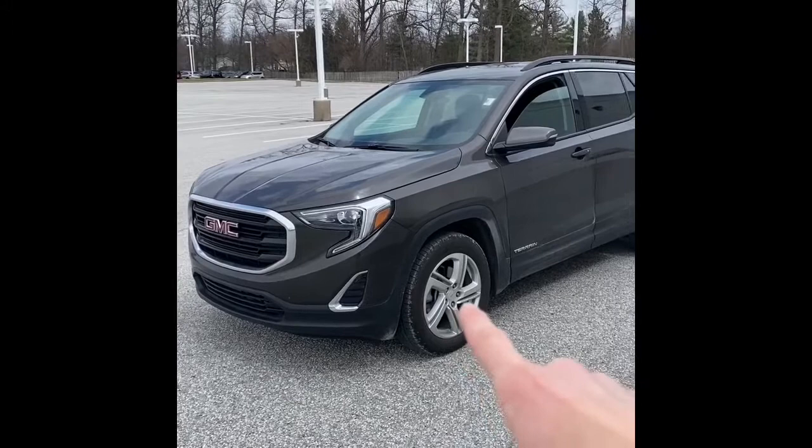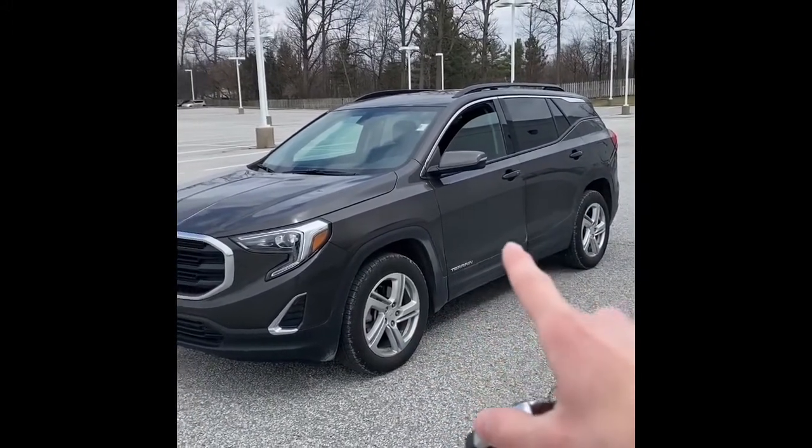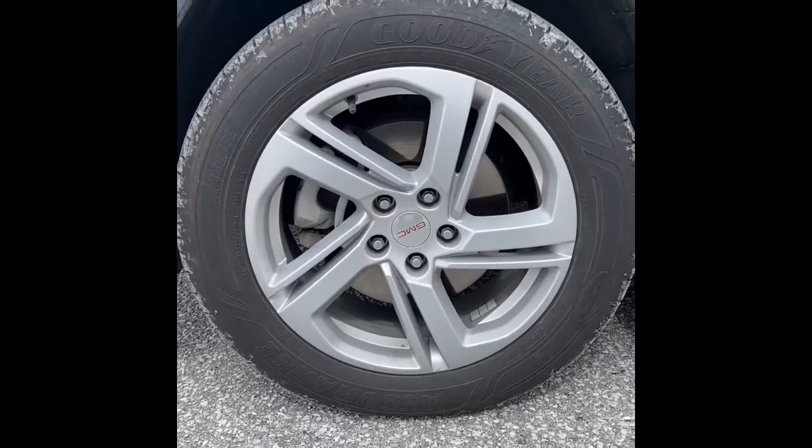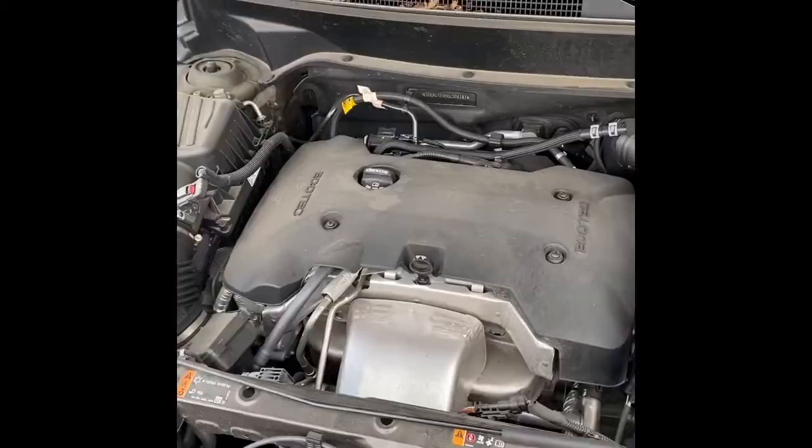As mentioned, this vehicle was just traded in, so it'll be inspected and detailed inside and out. We also apply our revenue paint protection. It's finished in smoky quartz metallic, accented with 18-inch alloy wheels. This vehicle does have keyless entry.